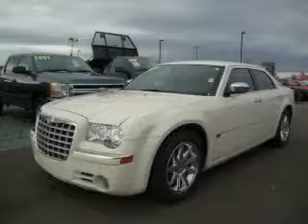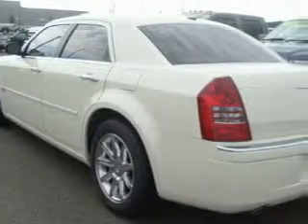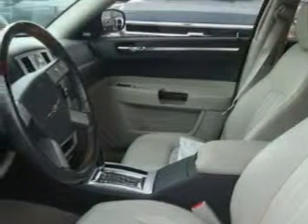This is a 2006 Chrysler 300, a luxurious package designed with the finest elements in mind. This Chrysler's list of numerous features includes power windows, steering wheel controls, a CD player, and three-point rear seat belts.